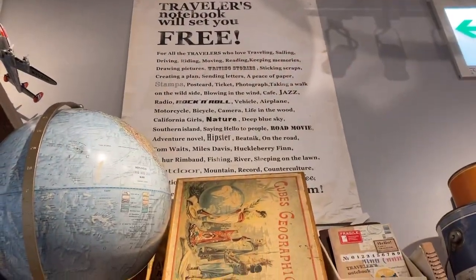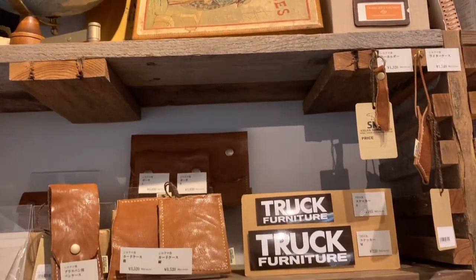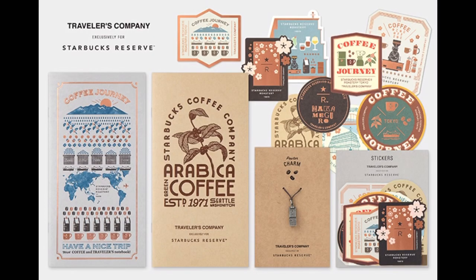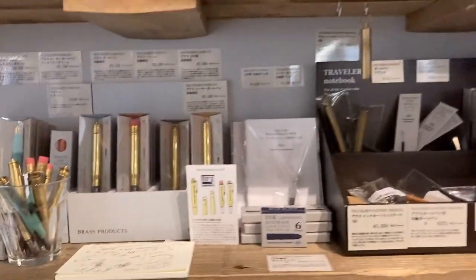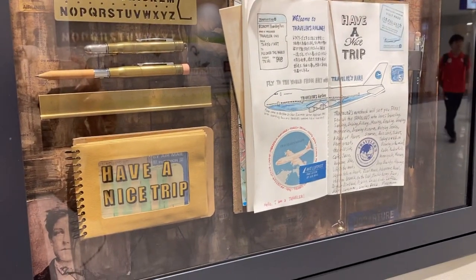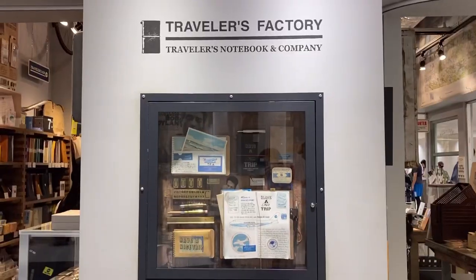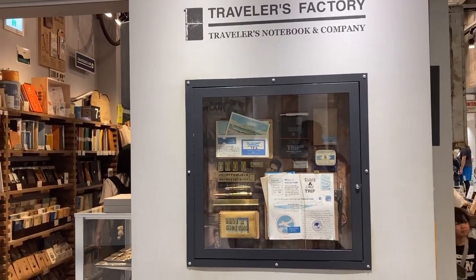In addition, Starbucks Reserve Roastery Tokyo has just released a new collaboration with Travelers Factory — look at this tempting stuff they've collaborated on. I'll definitely visit them anytime soon. I guess Travelers Factory will also release new information alongside the 2024 new journal in a month or so, so count the hours!